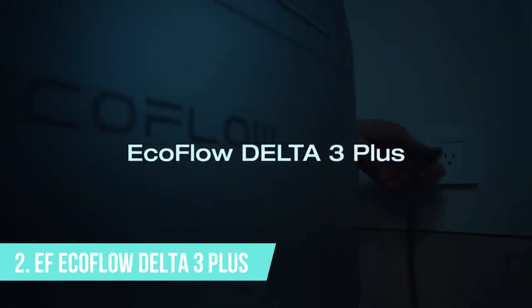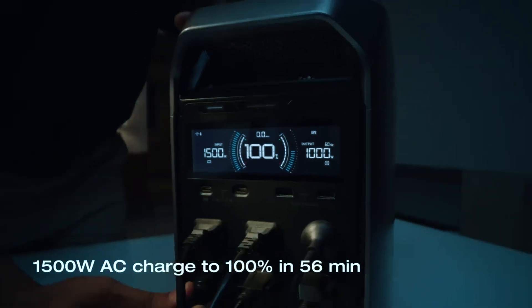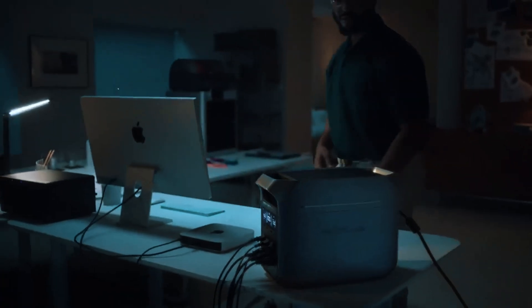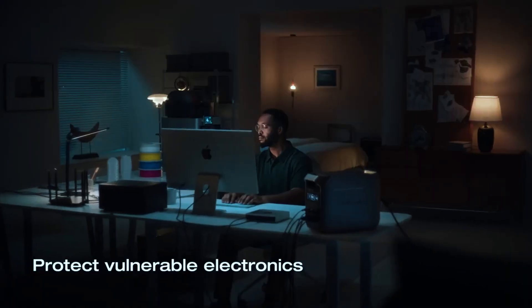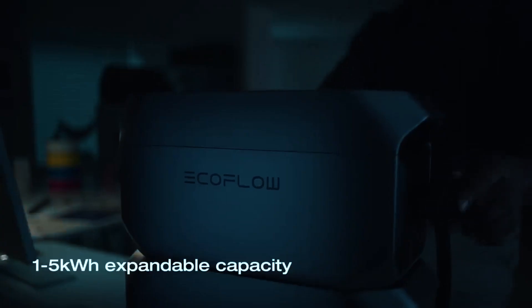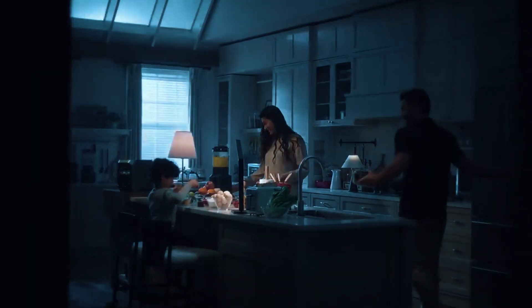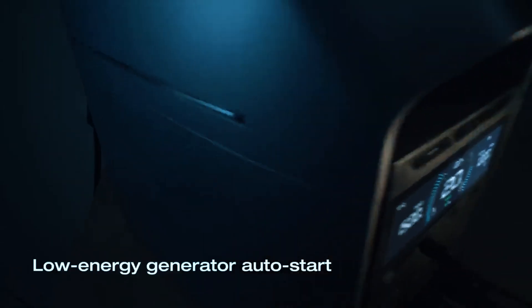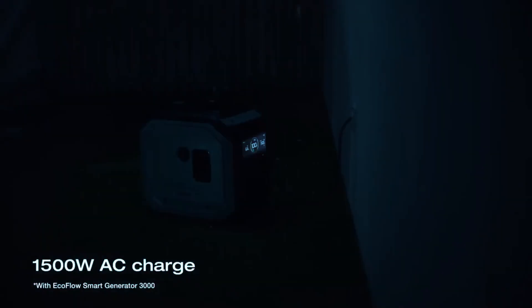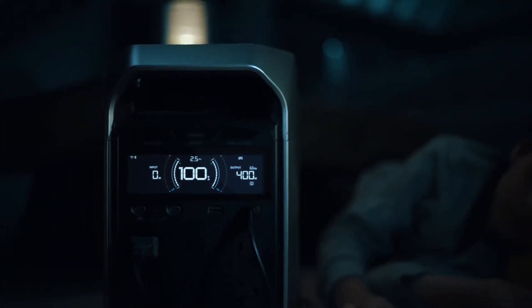Number 2: EF EcoFlow Delta 3 Plus. In the number 2 spot, the EF EcoFlow Delta 3 Plus quietly stands out as one of the smartest and most capable solar generators available right now. It's powerful, fast, and packed with smart features that make it ideal for home backup, emergency preparedness, or anyone who just wants high performance without the hassle. On paper the numbers are impressive, but in practice it's the efficiency and usability that really make this unit shine.